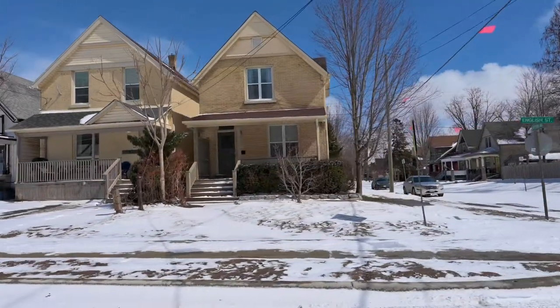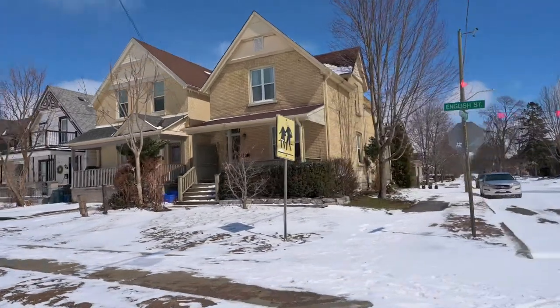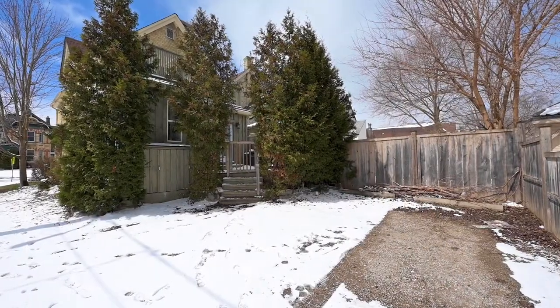Hey everyone, it's Jana of Rebaco-Leach and welcome to my latest listing here in Old East Village. This historic duplex features one spacious bedroom apartment on the upper level and a two bedroom layout on the main level. Each has their own separate entrance and each has their own parking space, as well as shared laundry. So let's come on inside and take a look.